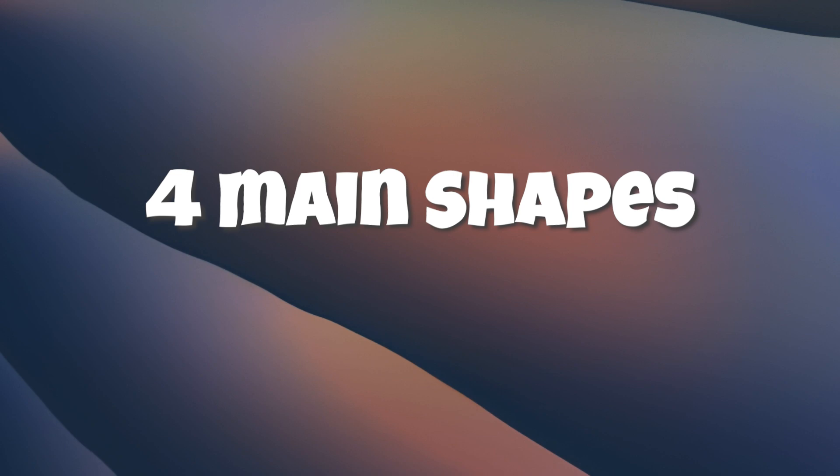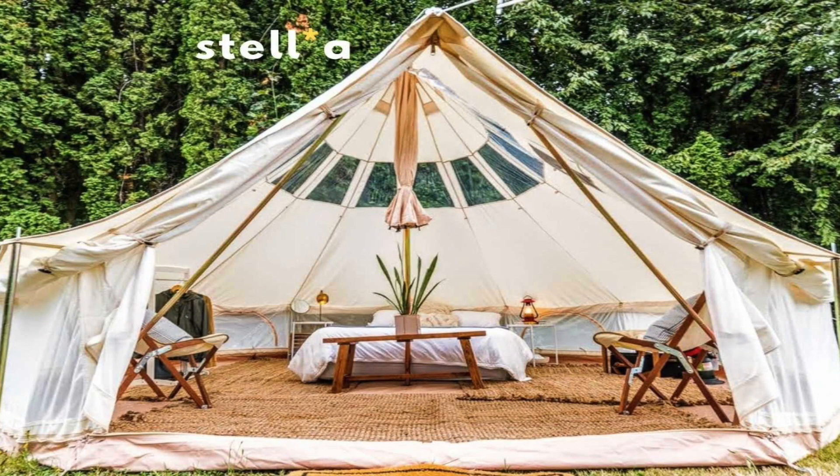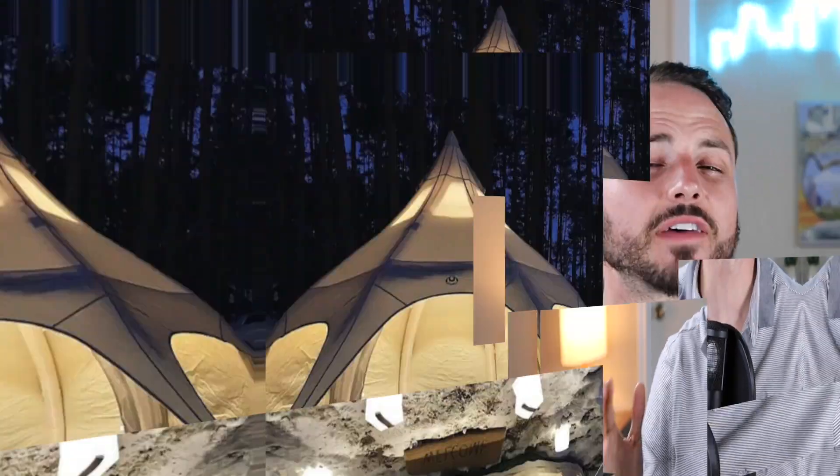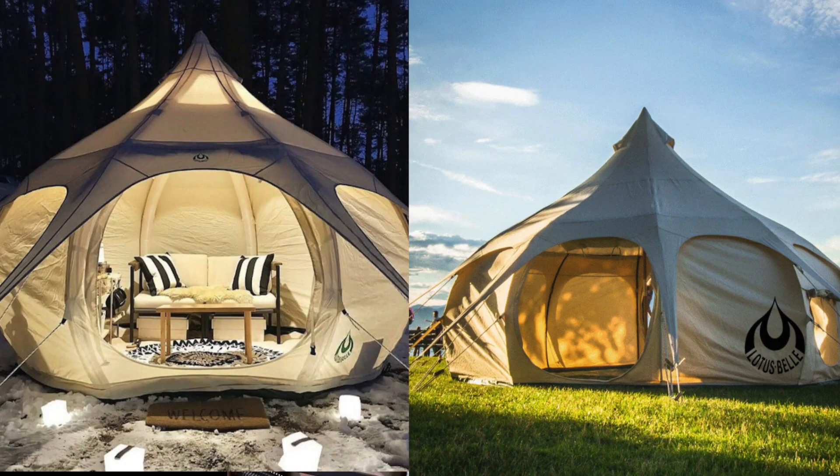There are four main shapes you should be looking into when you are gonna purchase a glamping tent. The first is the bell shape, which, as the name says, forms sort of a bell looking shape. There's usually one pole down the middle that holds a lot of structure, and these are some of my favorites for just how they aesthetically photograph, because they just look the coolest out of some of these tents.